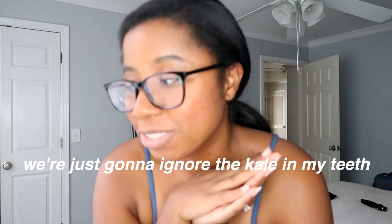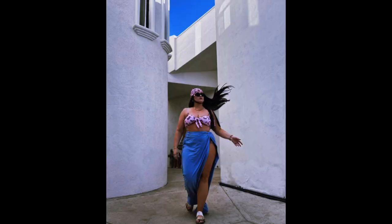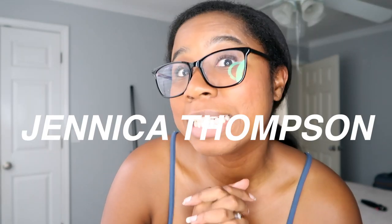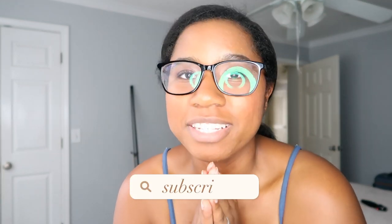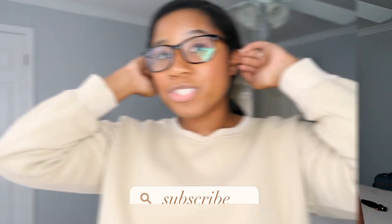Hi guys, today's video is going to be different. I want to do something different — why not start off with a creative video for the new year of 2022 with Jennica Thompson? Everyone, welcome Jennica Thompson! So I'm going to dress like Jennica Thompson. I went through my entire closet, I stalked her on Instagram, and I think we got something good. I'm excited — hopefully she sees this, but if not, that's fine too. I'm still going to have fun filming this video.